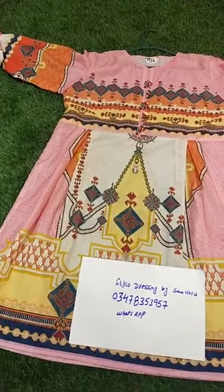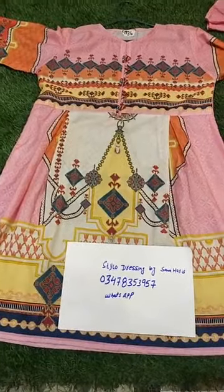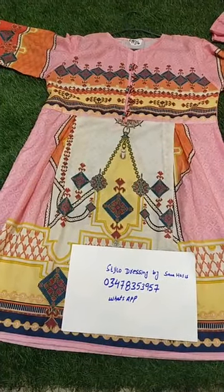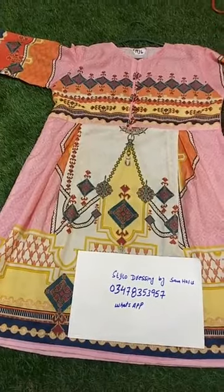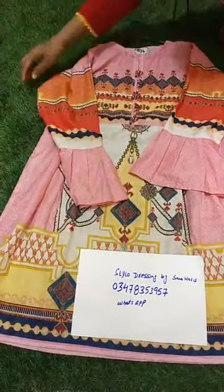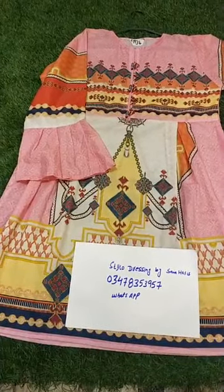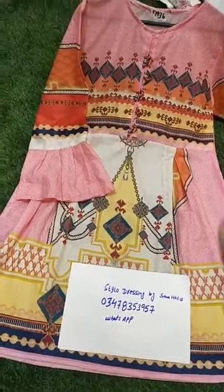Thank you. Join me and I will show you the stitched shirts in branded fabric factory shirts — they are very beautiful stitching. I will show you the whole complete front and sleeves in front of you.